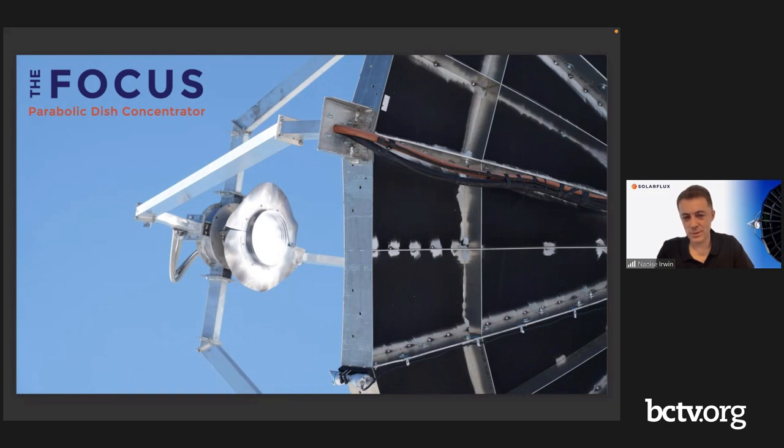Outside experts have looked at this, and what I've been told so far is it's the best concentrated solar power solution they've seen. We're just in the process of finishing the productized version so that we can now market this.